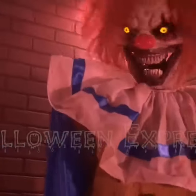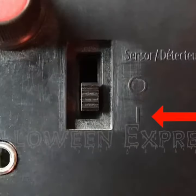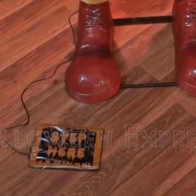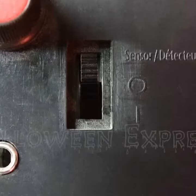He also comes with three activation options. The first is when switched to on — the prop will continuously twitch and cackle until turned off. The second is when switched to off — the prop is activated by stepping on the included step-here foot pad. And the third is when switched to sensor.